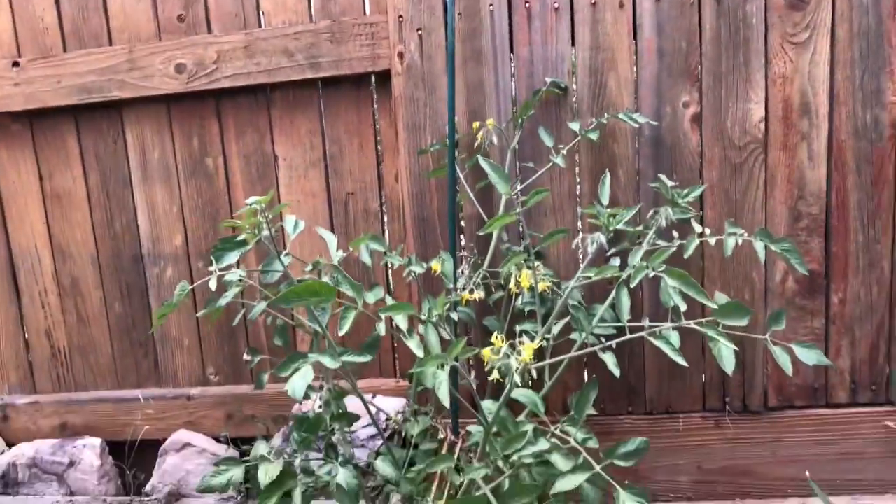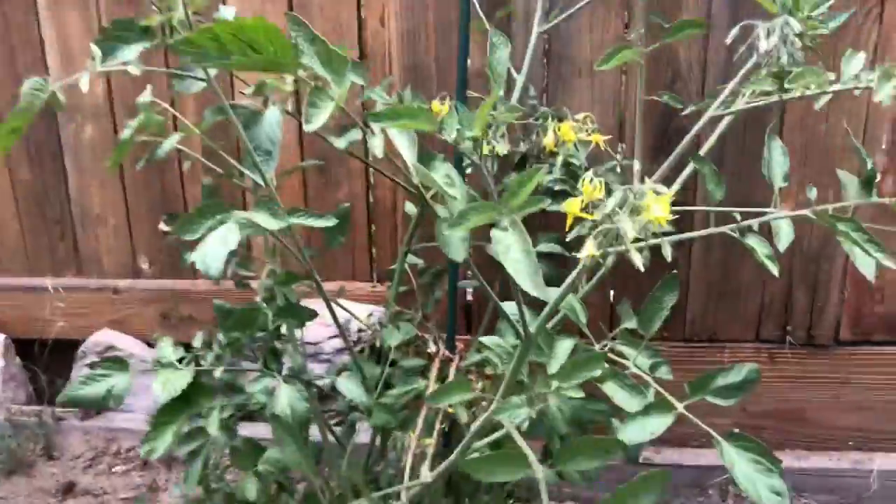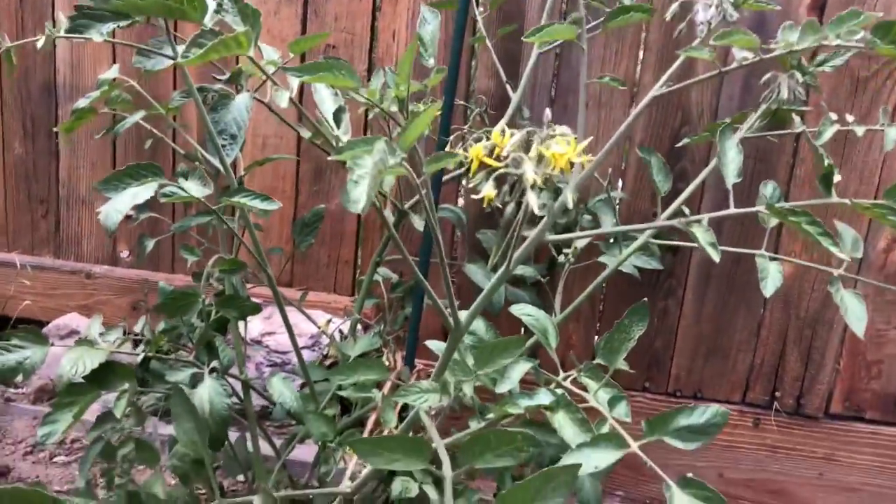So here is the lonely tomato plant. It looks pretty crazy, kind of growing out. I did try to tie it up — it sort of worked, not really. I'm going to try and stake that up a little bit better.